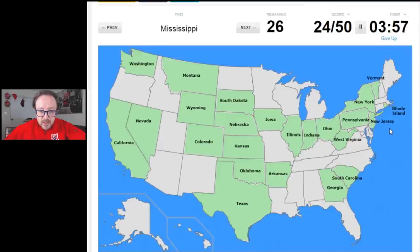Mississippi — it's Alabama and then Mississippi is right there. And then Alabama, next door neighbors. Minnesota, right up here — I love the shape of Minnesota, it looks like a sort of badly made boot. Missouri — I live sort of next door to that; Missouri is right there. North Dakota is definitely above South Dakota.